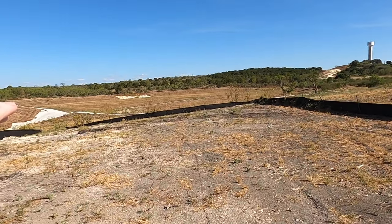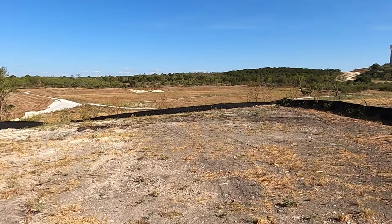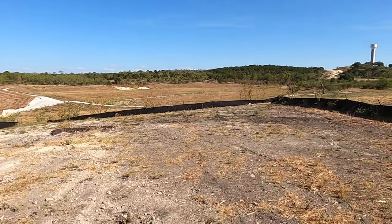Homestead does plan to build a park in this area, so you are not going to have someone right behind you, which is another big plus.